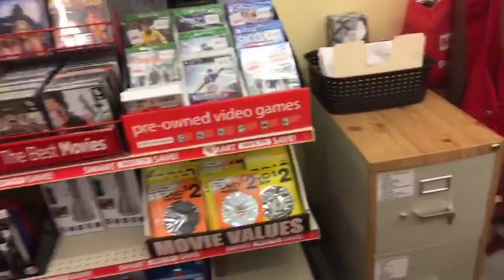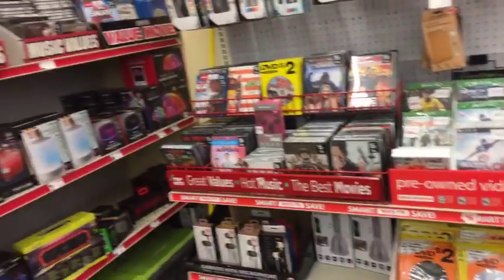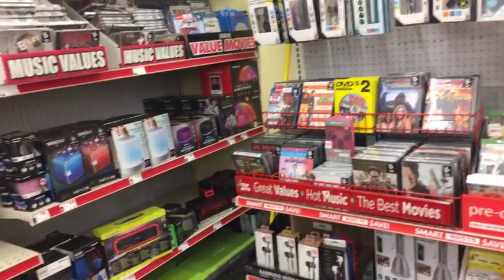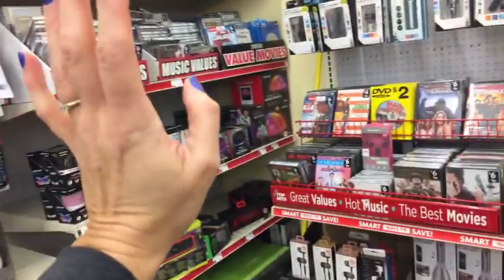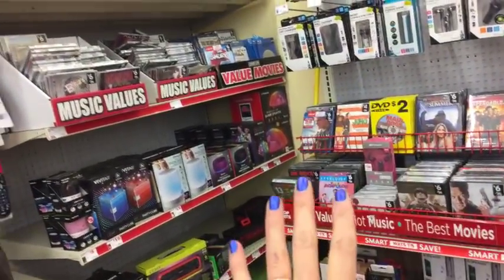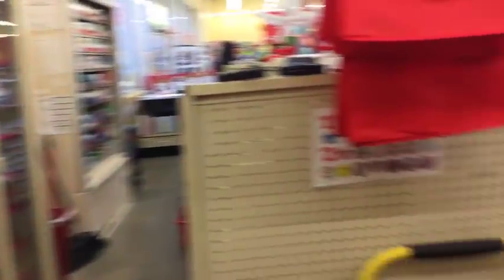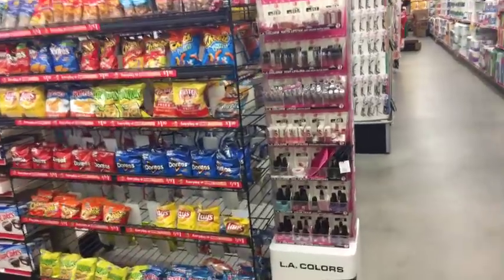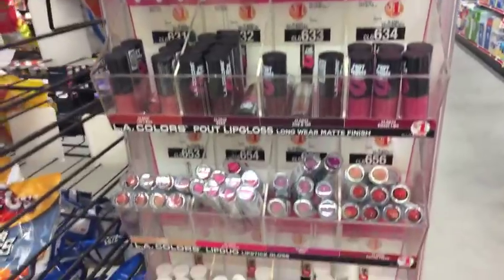So they've got some pretty great prices on video games. And if you guys are into, or have someone in your life that is into, CDs or DVDs - they have them here for four dollars and six dollars, almost all their movies are four and six dollars. They have a whole L.A. Color display here of makeup up by the checkout - all one dollar items. And they have some nails here too for a buck.